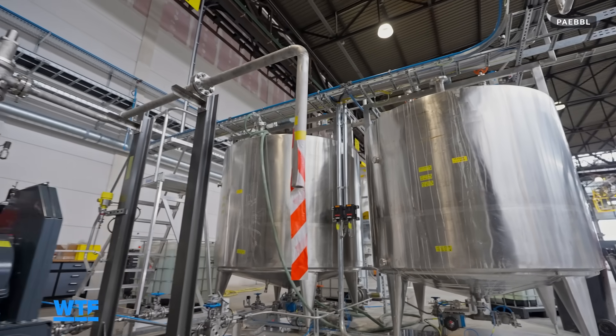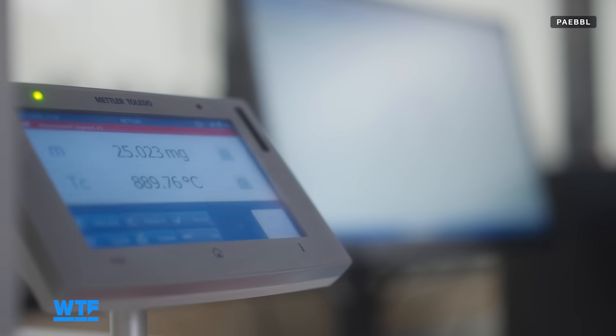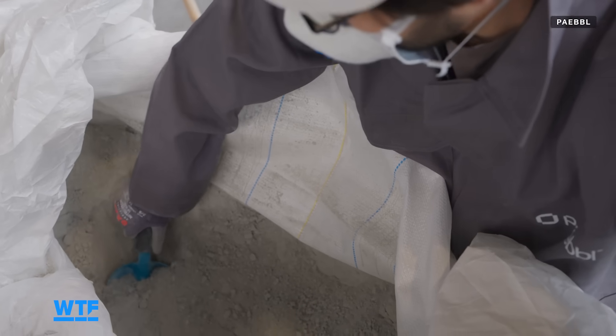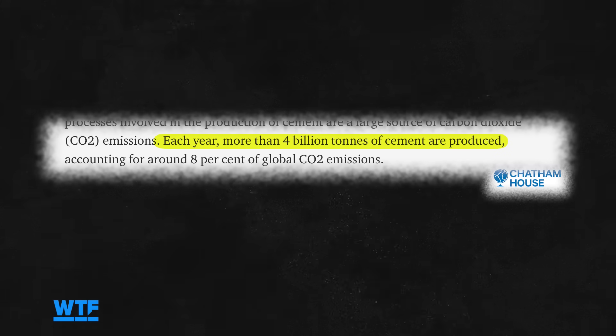We can take that same chemistry, take those same kinds of minerals that you find on all continents, break them up, put them into a chemical reactor, increase the pressure and temperature and add a few catalysts. And that gives us a valuable material for the construction industry, where you can even use this material to substitute cementitious materials, which currently are causing six to eight percent of global greenhouse gas emissions.